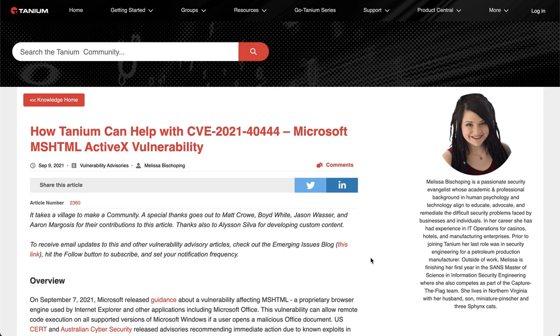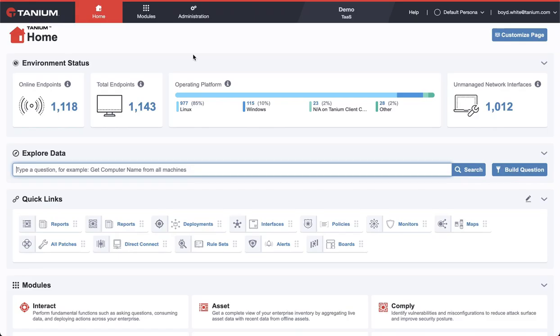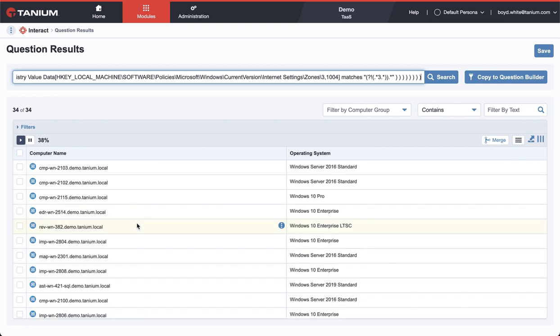I'll show you how. First, let's find where the vulnerability exists. You can do this simply by copying and pasting the question from our community article. Now you've got an up-to-date inventory of all the affected systems.